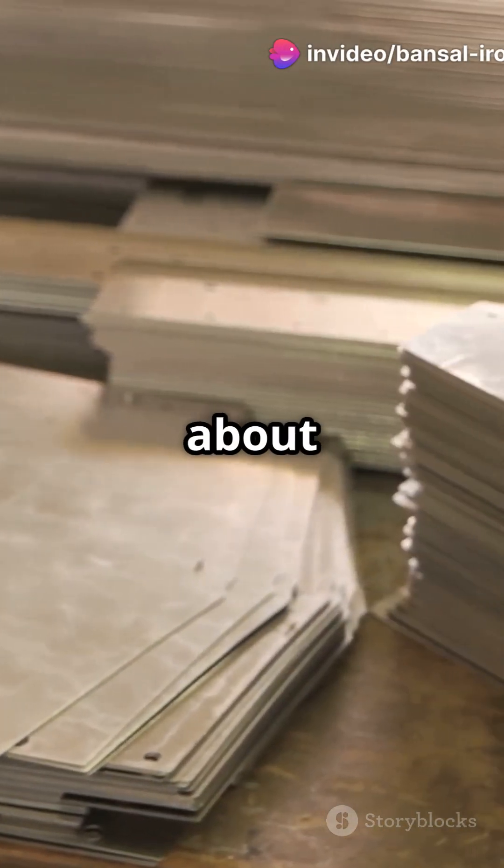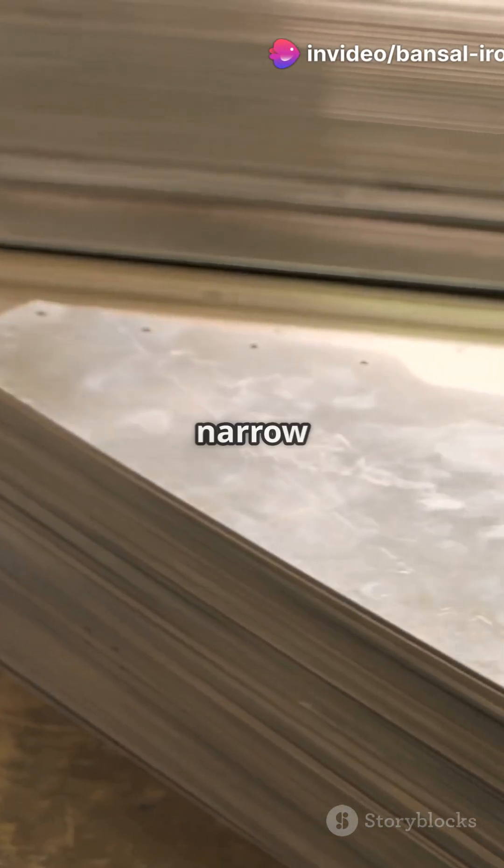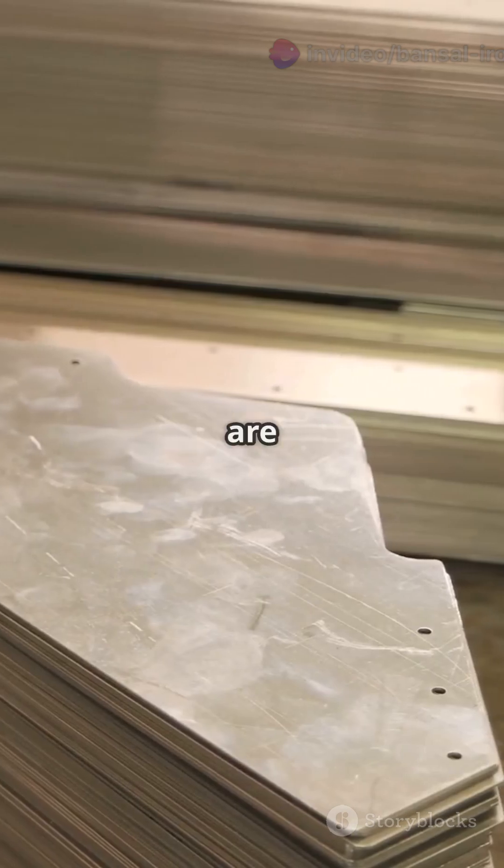The main difference? It's all about thickness and width. Flats are narrow and versatile. Plates are big and bold.